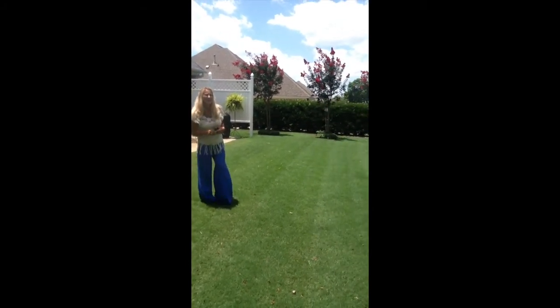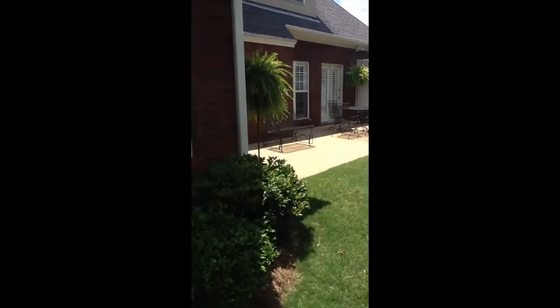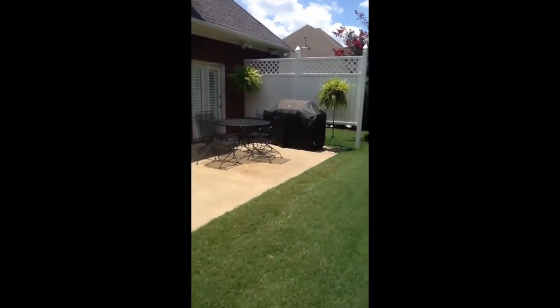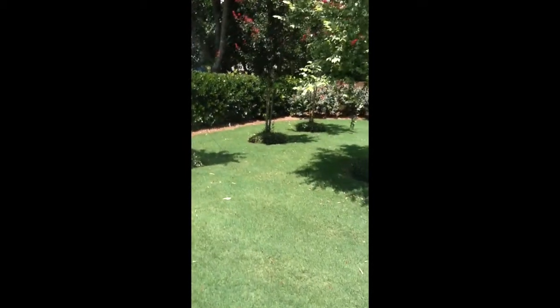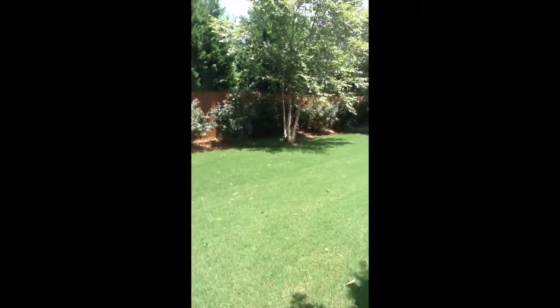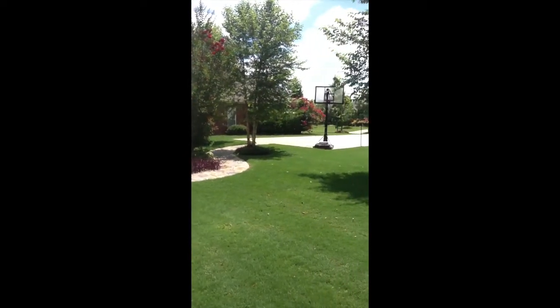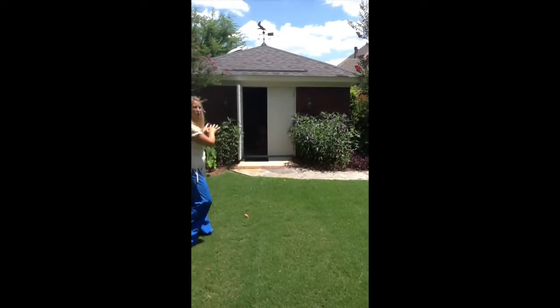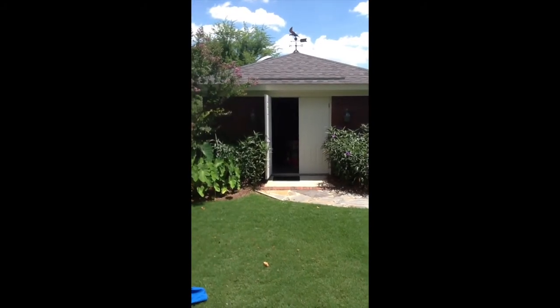We're going to take a look at the beautiful fenced-in backyard and lovely landscaping, and then we're going to get to that storage shed. The storage shed looks great — it blends well into the background of the house and looks nice from the street view.